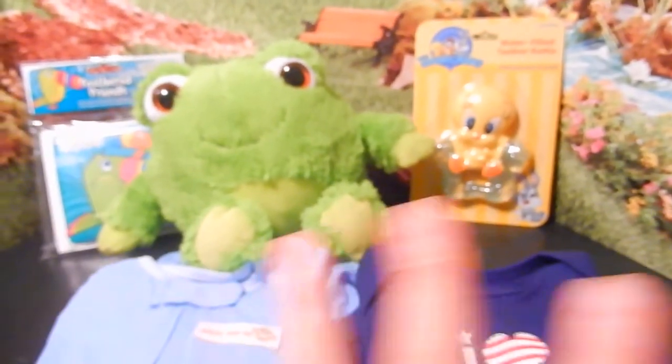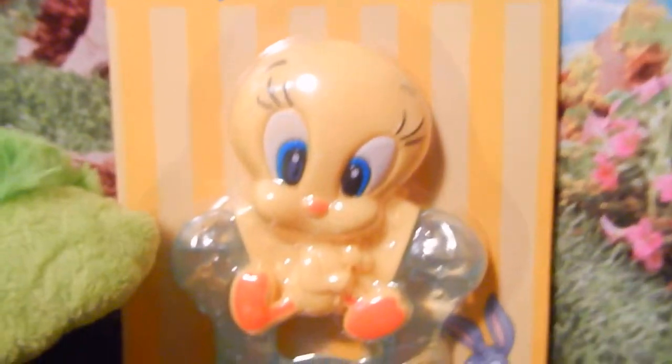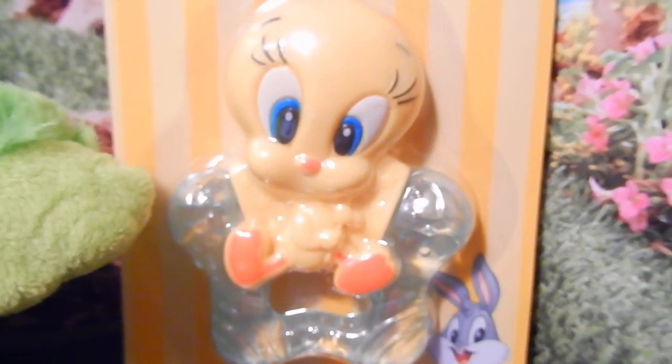I went ahead and picked out these four cute items for you. First, you are going to get a water-filled teether rattle with little Tweety Bird — super duper cute.